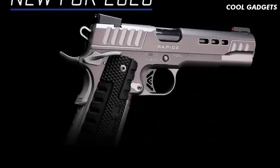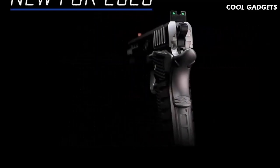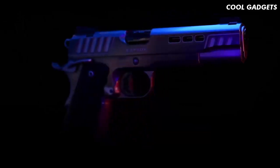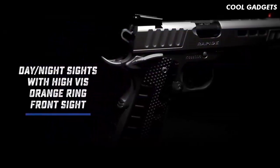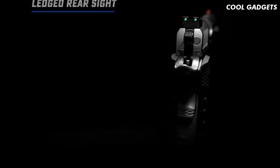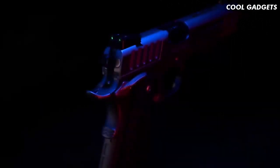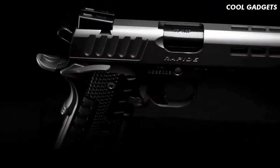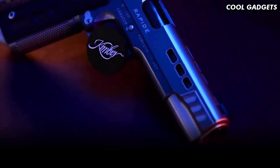New for Kimber's 2020 lineup is the Rapide Black Ice — the premium 1911 designed to look as fast as it runs. The Rapide Black Ice joins the Rapide family loaded with features for the target and competitive shooter. Day-night sights feature green fiber optic for a bright sight picture in lit conditions with a high-vis orange ring on the front sight; the rear sight is ledged and serrated. Both front and rear sights retain tritium inserts for low-light conditions. The custom-sized 1911 includes black DLC coating on the barrel, visible through the porting on the slide flats and top strap.